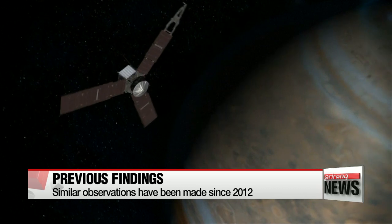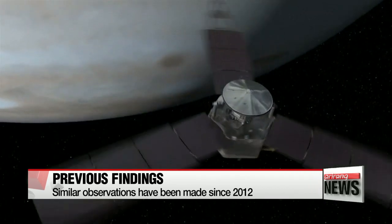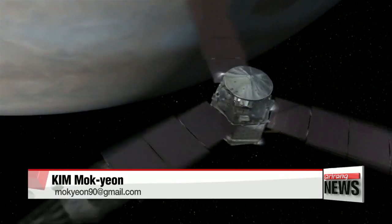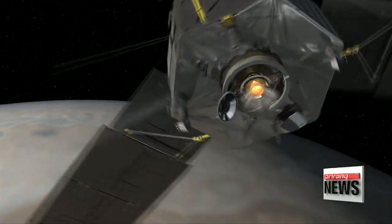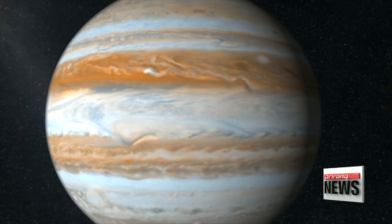In 2012, Roth's team detected evidence of water vapor erupting from the south polar region of Europa, the same region where three more observations were made in 2014. First discovered in 1610, Europa is the sixth largest moon in the solar system. Kim Mok-yeon, Arirang News.